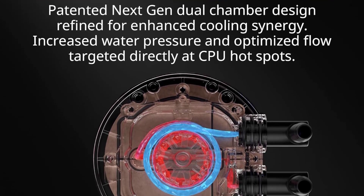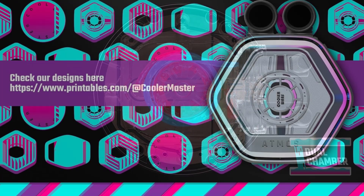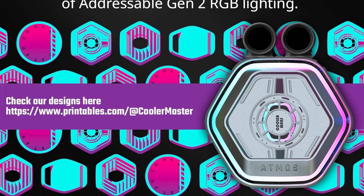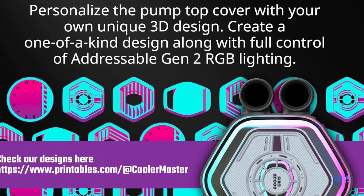Cooler Master also backs the quality of this product with rated lifespans of over 160,000 hours for the fans and 210,000 hours for the pump, combined with a five-year warranty. Lian Li's Galahad 2 Trinity Performance 240 cools just slightly better and sells for a little less, but Cooler Master's Atmos includes an ARGB controller box for syncing your lighting with other components.